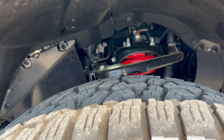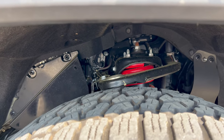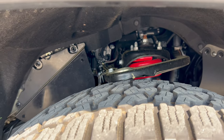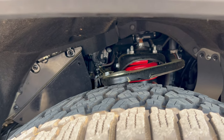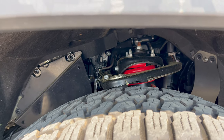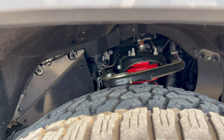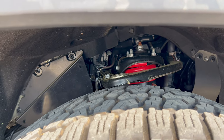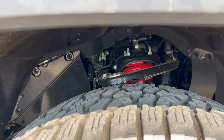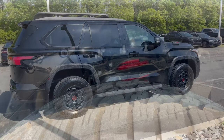Looking underneath at the suspension on this TRD Pro — Toyota Racing Development gave you off-road Fox shocks with the off-road suspension. You get 9.1 inches of ground clearance. The low point on the vehicle is the rear differential, but we do have an electronically controlled transfer case and an electronically locking rear differential, so they've got this set up for serious off-road action.